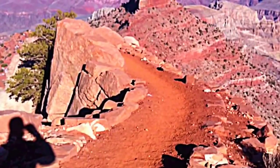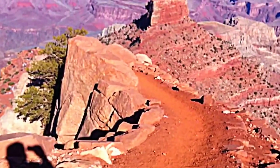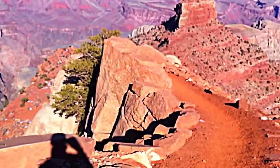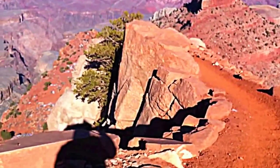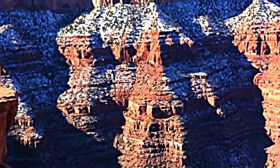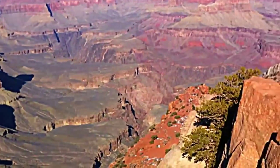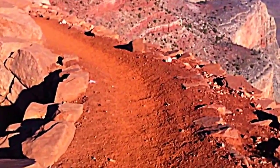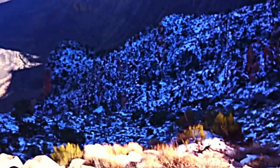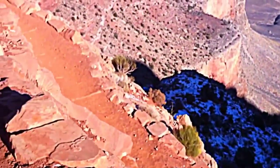This is the South Kaibab Trail heading down into the canyon — staying at Phantom Ranch — and we're probably about 45 minutes into the hike. We just took off crampons; it was kind of snowy and icy up the trail, but this part of the trail is pretty clear. Just a gorgeous day. Yesterday was pretty windy but today is just the perfect day for hiking. This is a very narrow part of the trail but very pretty, with steep declines on both sides. Looks like down there maybe four or five inches of snow.